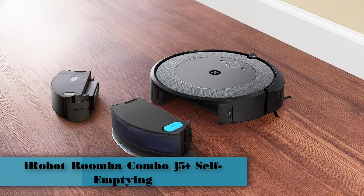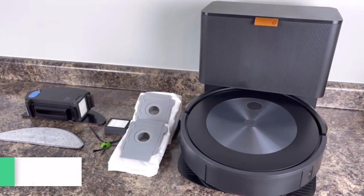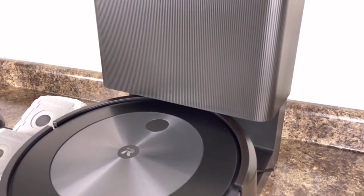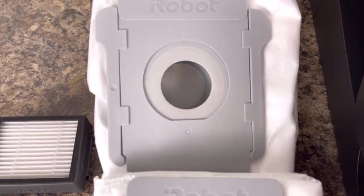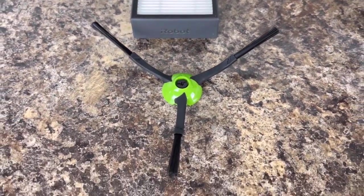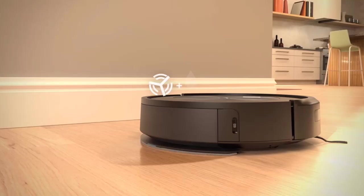Number 1: iRobot Roomba Combo J5 Plus Self-Emptying Robot Vacuum and Mop. The J5 Plus is designed to work as both an all-floor vacuum as well as a hard floor vacuum and mop. Transitioning between the two modes is done by replacing the device's built-in bin. According to iRobot, the Roomba Combo i5 Plus is ideal for smaller homes with mostly hard floor surfaces.